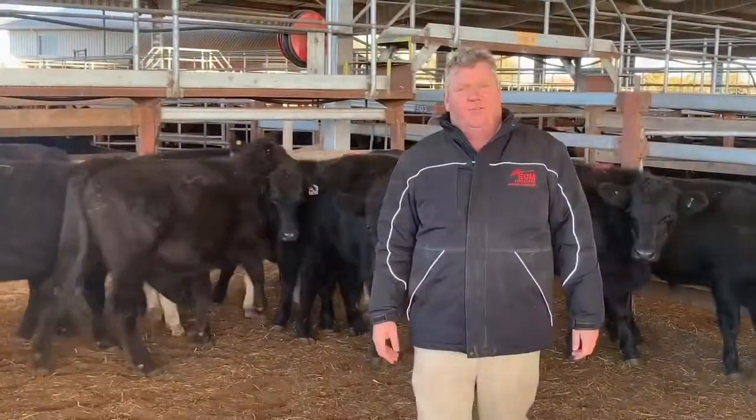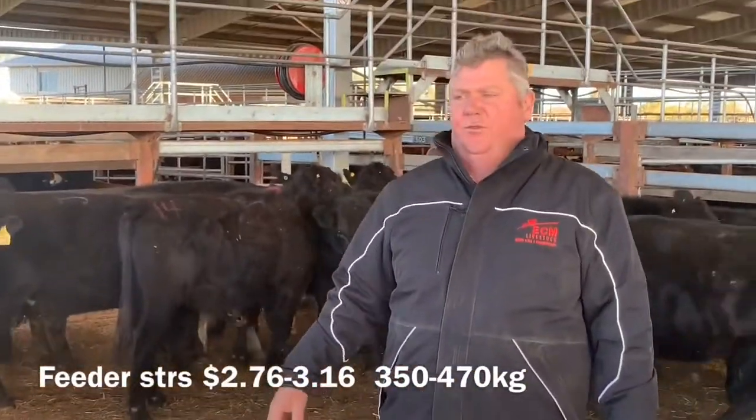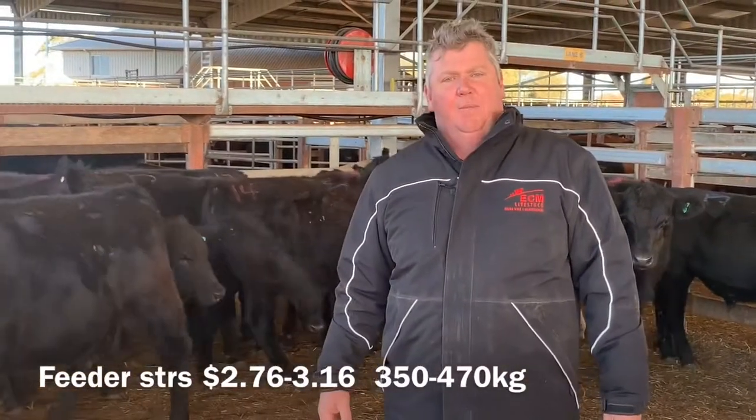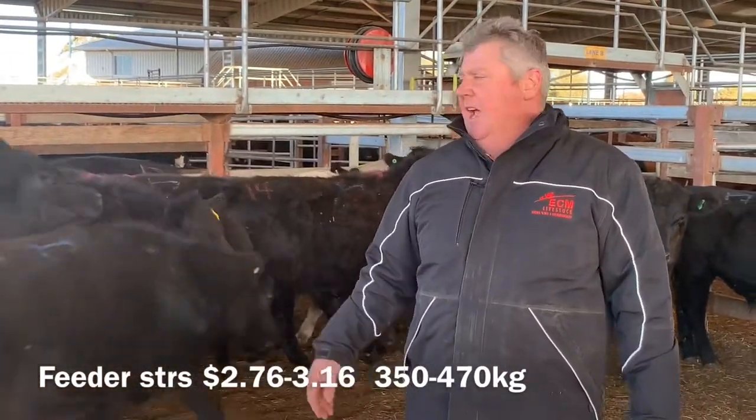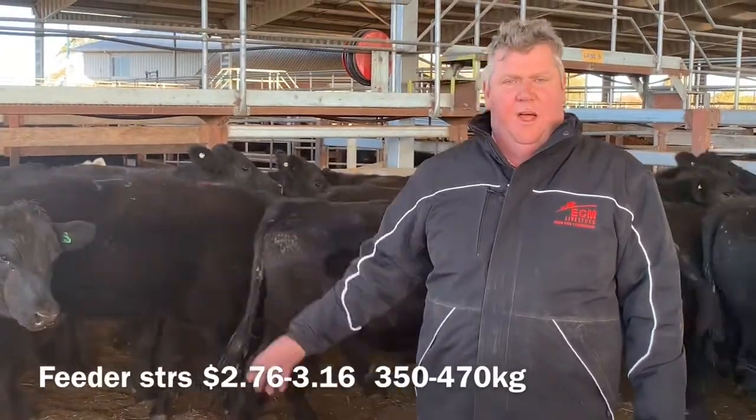Here's the fleet of steers — they made sort of $2.76 through to $3.14, based on breed. The black steers made up to bigger money, and the line of cattle made a bit more money per day. Good steers all the way through.